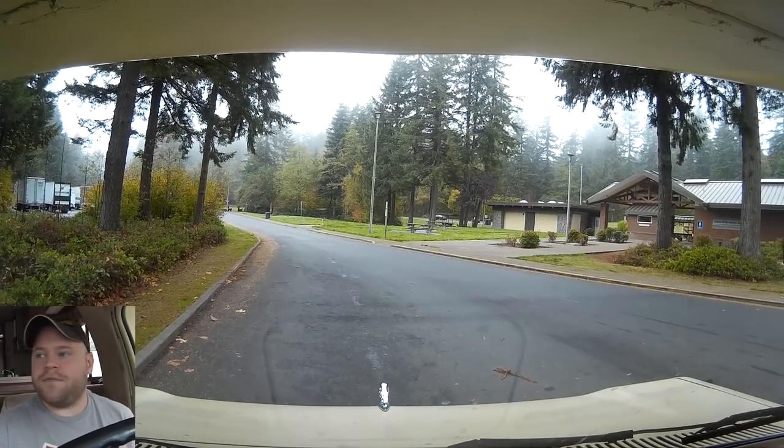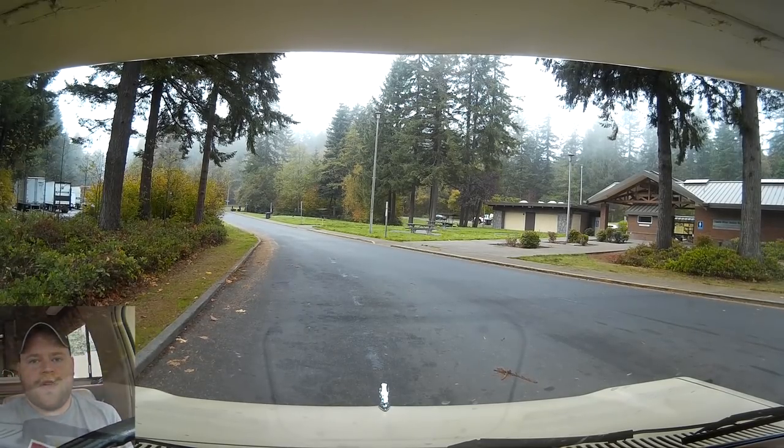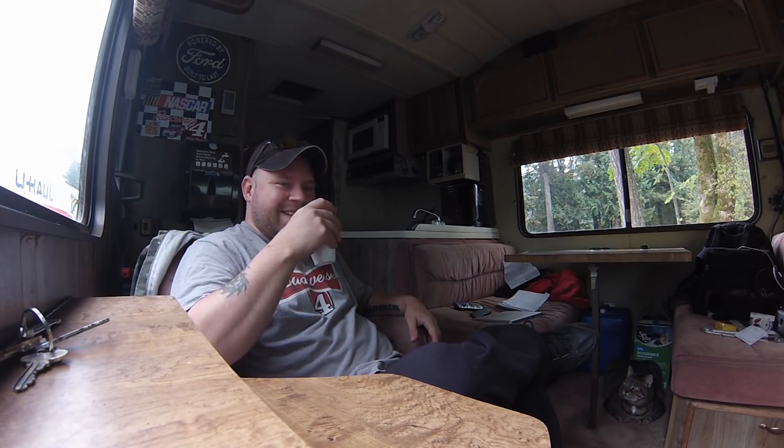Toodle River safety rest stop. Free coffee on the road — you can't beat it, man.